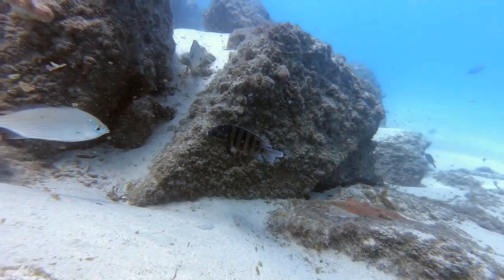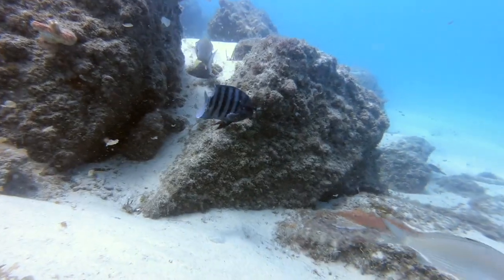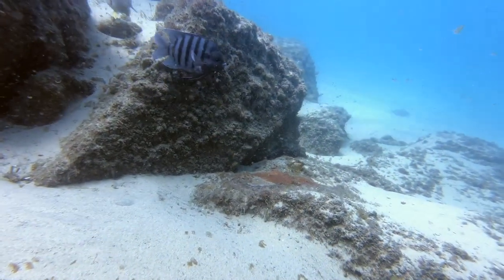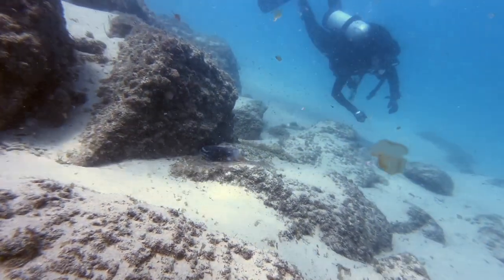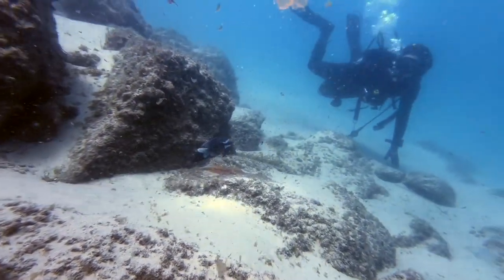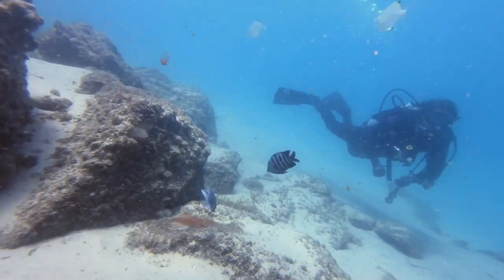It appears that some fish recognise the damselfish and give them a wide berth. When a potential female is spotted, the male enacts a mating display called the signal jump. He will rise up in the water column and then quickly swim down, swooping from side to side, leading her to his rock.